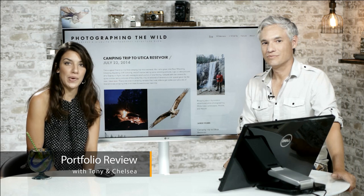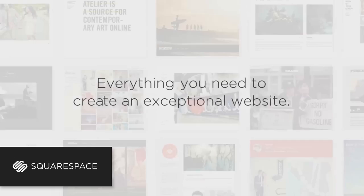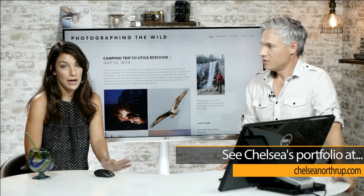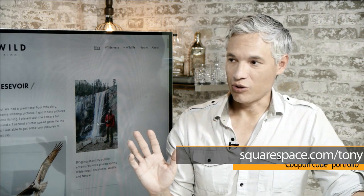Hi, I'm Chelsea and I'm Tony Northrup, and you're watching our portfolio review brought to you by Squarespace, the all-in-one platform for creating a fast and easy professional website or online portfolio. You can try it free for 14 days, no credit card needed. Squarespace is the best way to make your pictures look great, and setting up a portfolio forces you to narrow down your pictures, present them in a gorgeous way, and it's really easy to set up. You can see mine at ChelseaNorthrup.com. If you like it, use coupon code PORTFOLIO at Squarespace.com/Tony for 10% off.